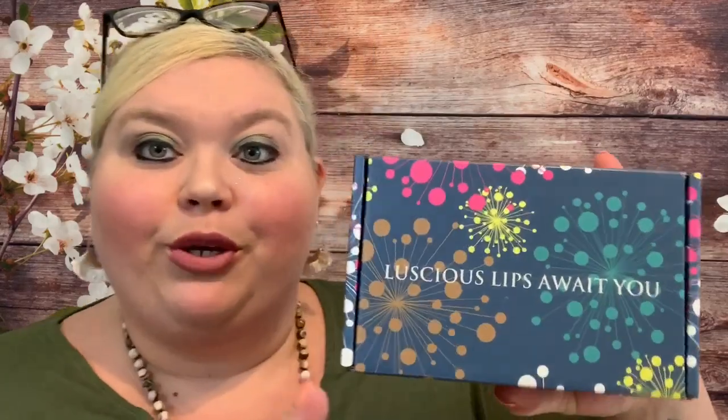Hey y'all, welcome back! I hope you all are having a wonderful day. As you can see from the description down below, today we are going to be opening the August 2019 Lipstick Junkie box. This box is always fun — you always receive three to four lip products. It could be lipstick, lip gloss, liquid lipstick, lip balm, all kinds of different things. I think the packaging this month is super cute — it says 'Luscious Lips Await You.'